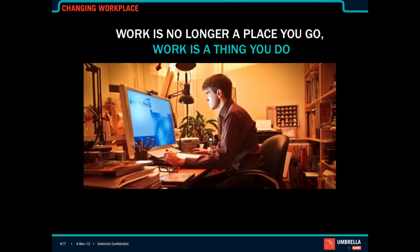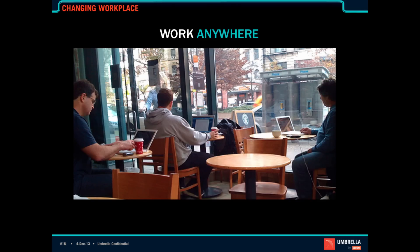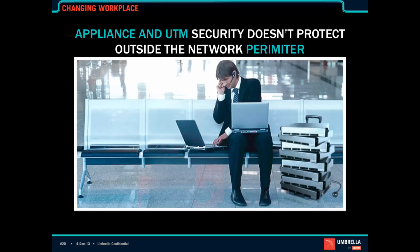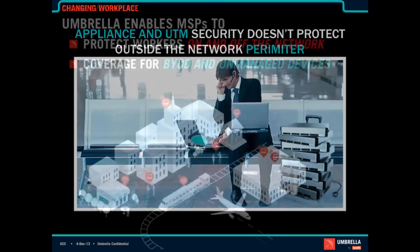At this point, work is no longer a place you go — it's a thing you do. People are working everywhere. Internet connectivity is ubiquitous, whether you're on a plane, at the office, working from a coffee shop, or on a bus. Appliance and UTM security doesn't really protect users outside the network perimeter, so once users have left the perimeter, that protection needs to be extended.